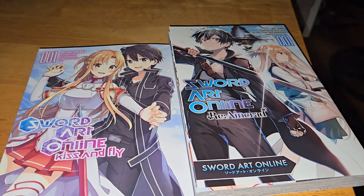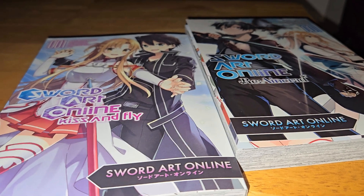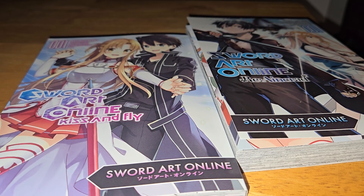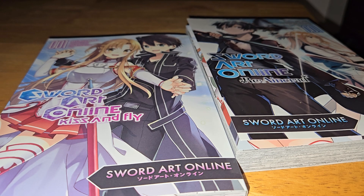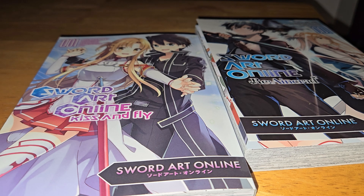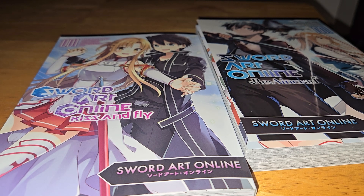One last look at the two Sword Art Online books I picked up — I can't wait to check them out in full. I have a huge collection of manga I need to get caught up on, just like my video games. I'm not getting any younger and I need to get to these things, so let's hope I can get off my keister and actually start reading.